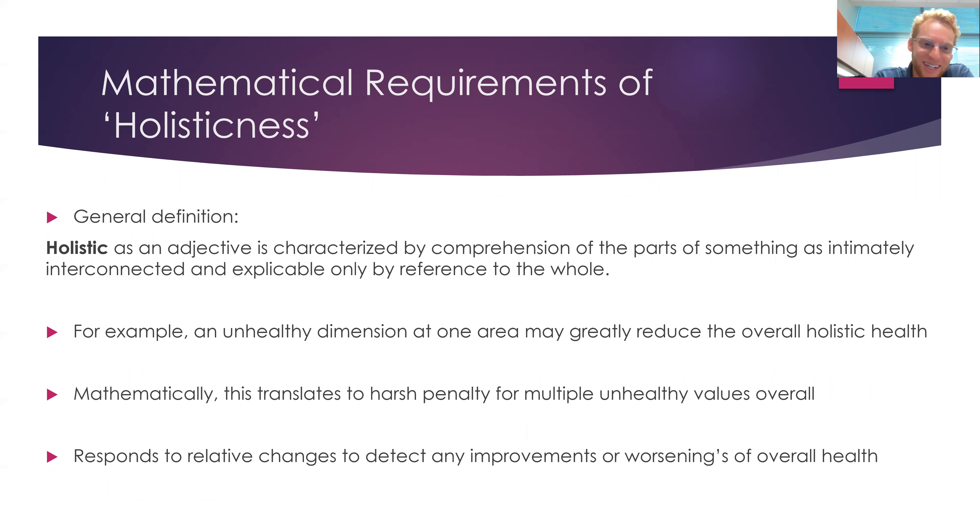Now that you know the definition of holistic, how would you mathematically define it? How would you objectively measure if a patient is more holistically healthy? This is a question I'm going to propose an answer to, because it's a very hard question — it's a trade-off. You can fix one health dimension like blood sugar, but cause another problem in another dimension like cholesterol. Did the patient improve? It's not clear.